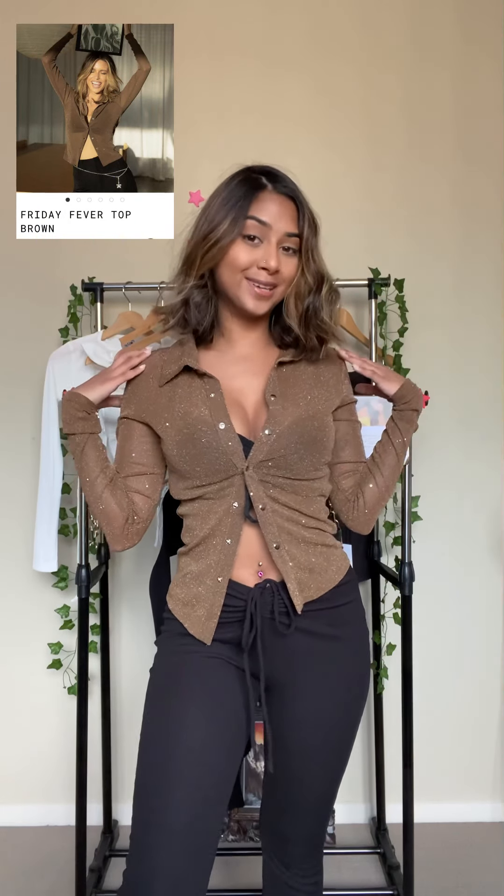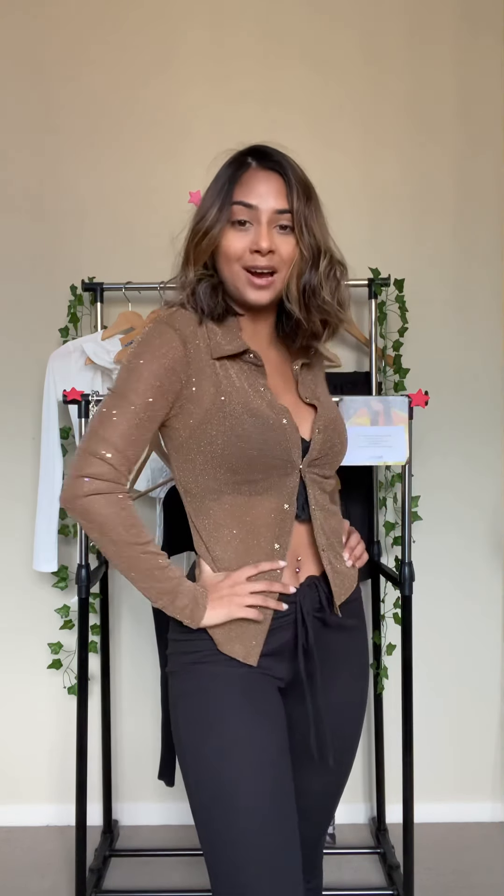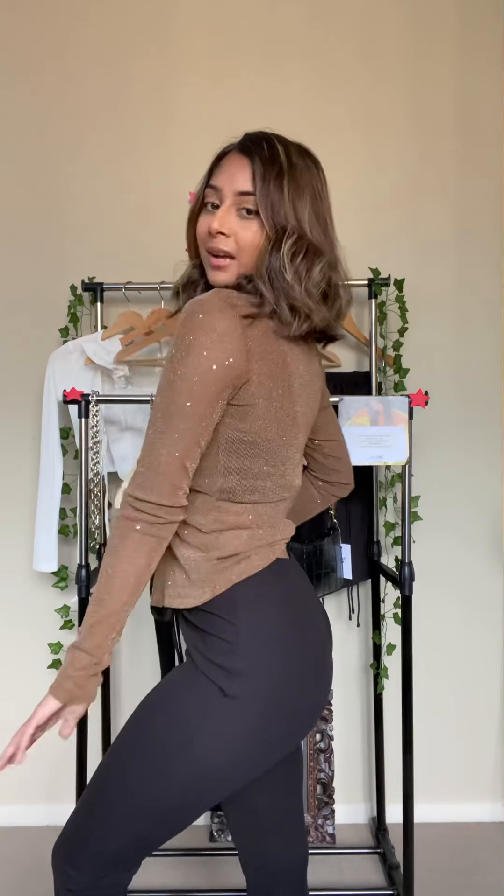This is the Friday Fever top in brown and it's a size 4. I matched it again with the Imaging pants. The material is not like one of those itchy materials — it's very comfortable to wear and it looks like you're off to work or going to a bar kind of vibe. I would definitely wear this out. It's so cute.